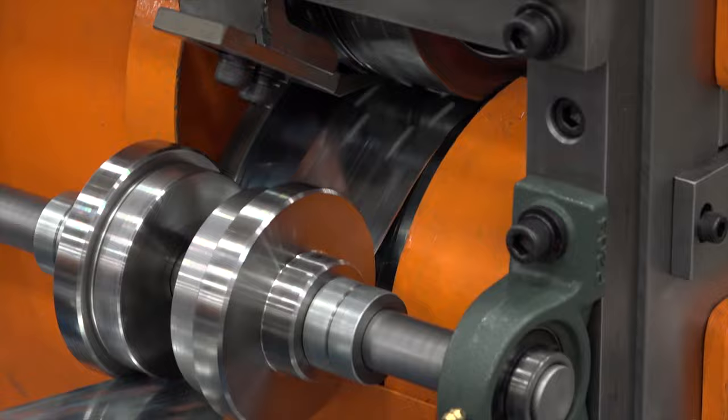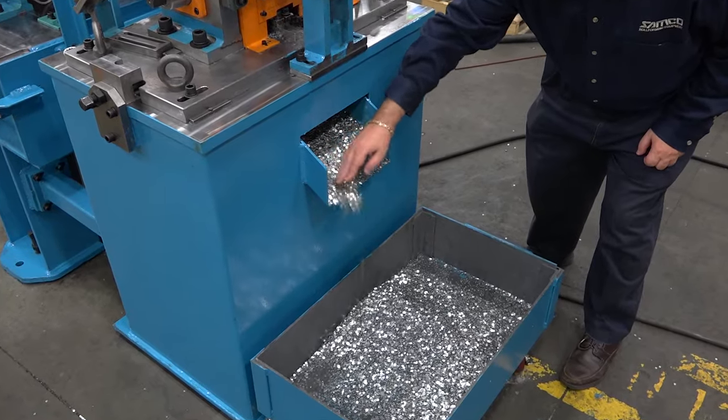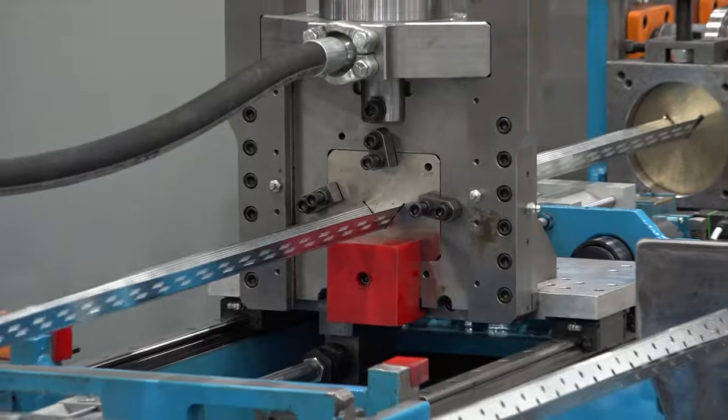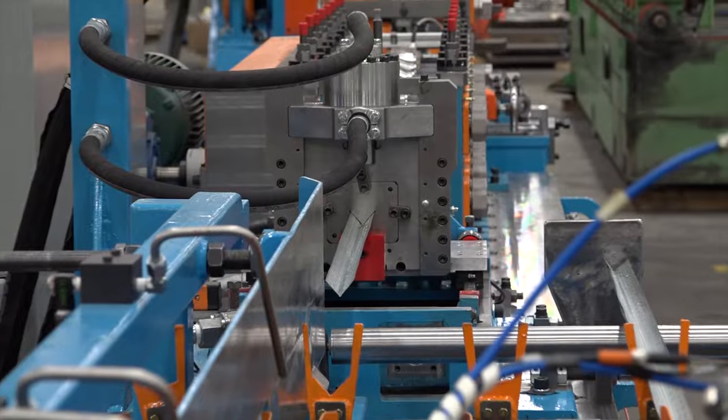This particular roll-former is equipped with a non-driven rotary punch system for corner bead and resilient channels, and an air-operated flying cut-off press system. Its open-loop length control system comes complete with hardware, software, encoder, and measuring wheel.